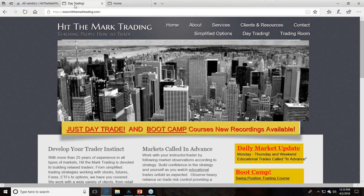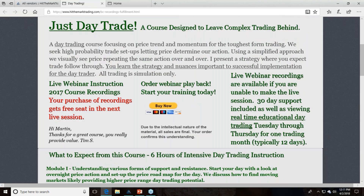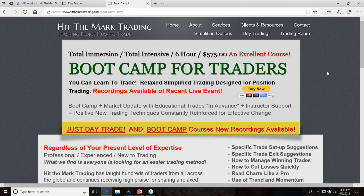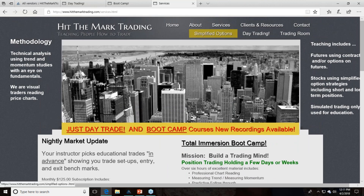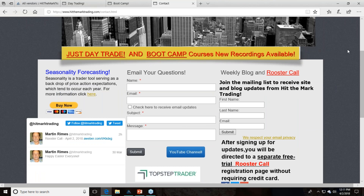Here's the Hit The Mark Trading website. Click on Just Day Trade — it'll send you to the course page. Six-plus hours of total immersion training. If you want position trading, the bootcamp covers that with a tiny bit of day trading. But if you really want the deep dive, look at Just Day Trade. The nightly market update is on the services page. For Rooster Call, go to contact or just write me.